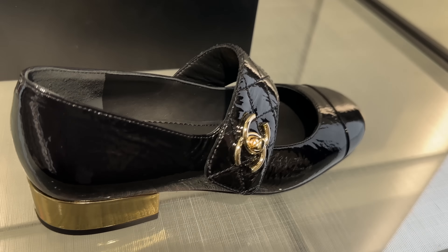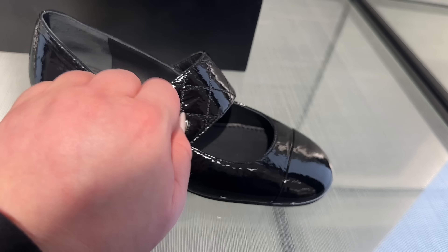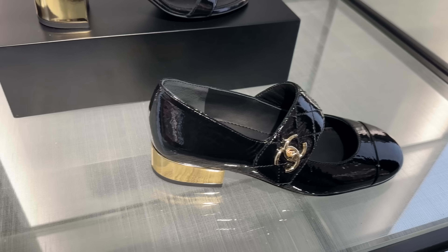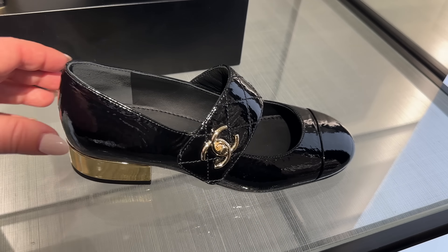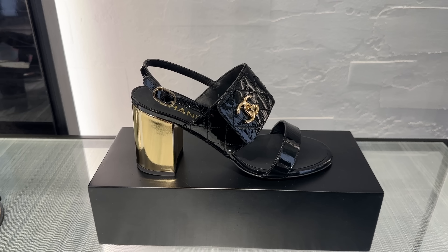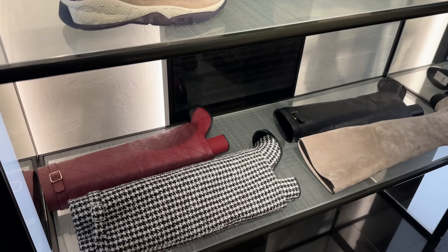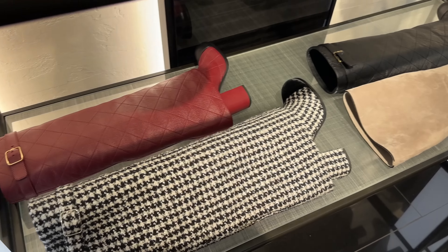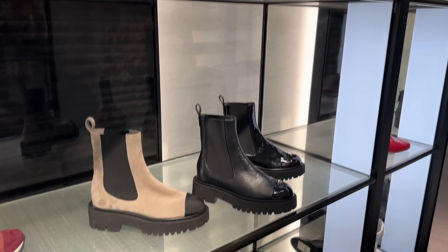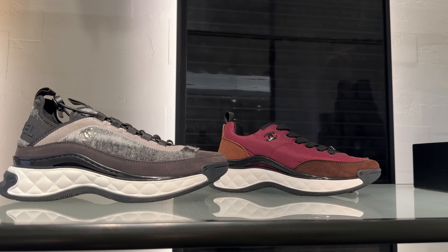Check out these — they're kind of like Mary Janes, they've got the turn-lock. I think it's a working turn-lock, such a cool shoe — $1,200. These ones have a little bit of a heel. And then there's these tweed ones, and more of these shark style boots. That's going to wrap it up for Chanel — let me show you a few other pieces from some other brands.